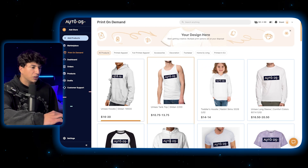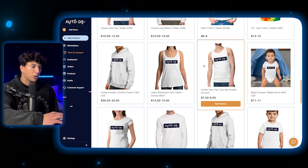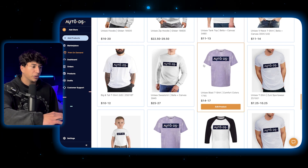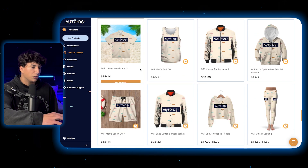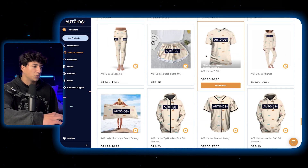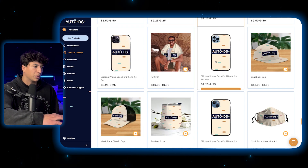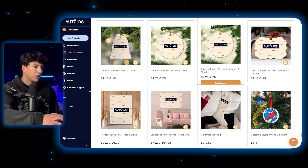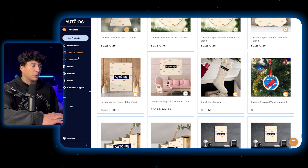Moving onto the print on demand section, there's a ton of different clothes we can sell — a ton of different shirts. This would be perfect if you wanted to start a political dropshipping store; you could put Trump's or Kamala's name on a shirt and start selling it online. The prices are pretty low — ten to twenty dollars — so you'll have a decent profit margin. They've got shorts, hoodies, phone cases, tumblers, coffee mugs, cases for every single phone, and even Christmas stockings — which is an amazing idea since it's Q4.